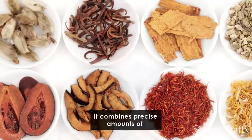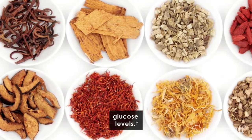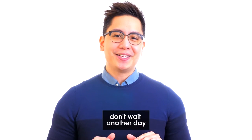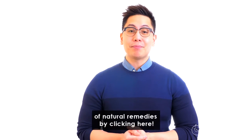It combines precise amounts of natural ingredients that are safe and effective and can help in maintaining normal glucose levels. With free shipping, a money-back guarantee, and thousands of happy users worldwide, don't wait another day to get the help you deserve. Learn more about this unique blend of natural remedies by clicking here.